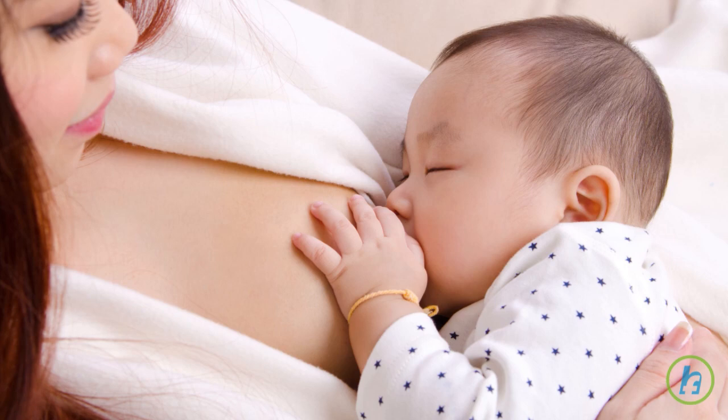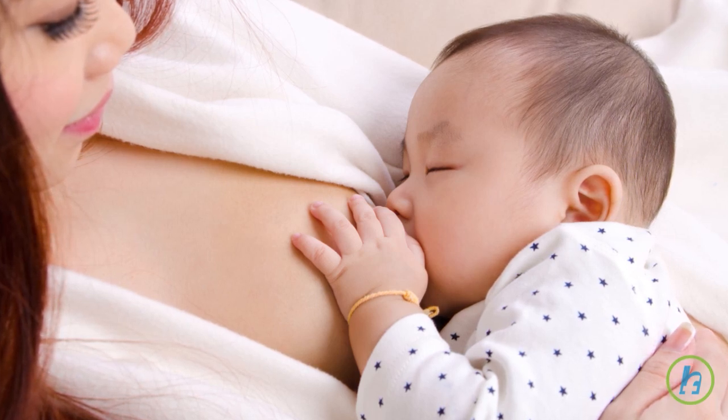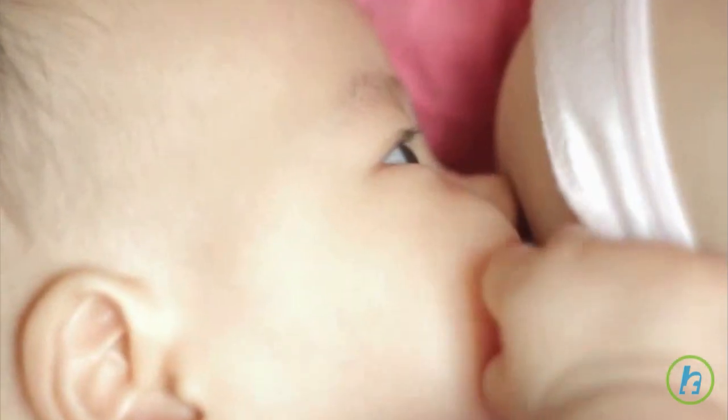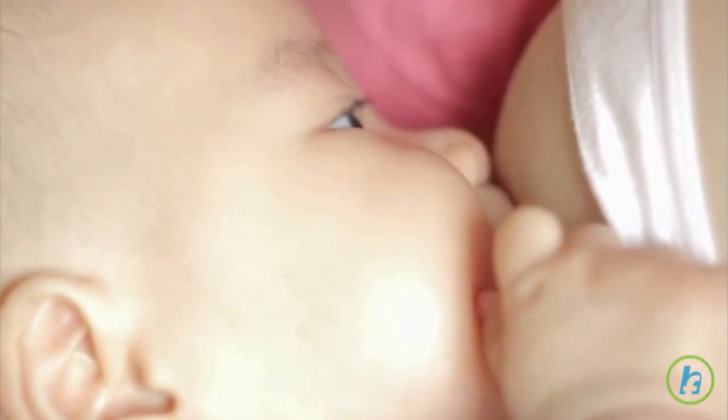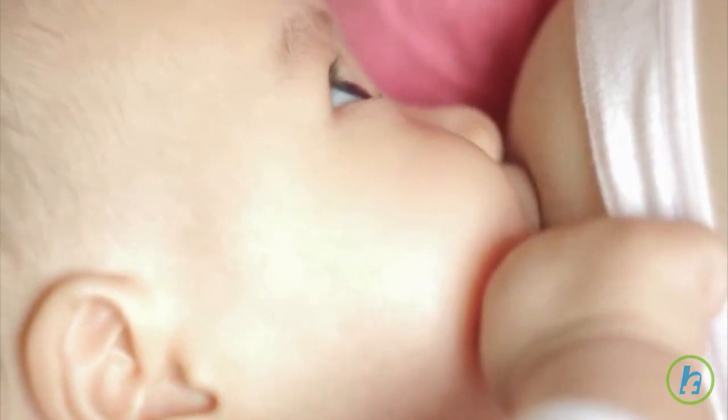The appropriate latch-on position is for the nipple to be placed far in the back of the baby's mouth, almost to where the hard palate meets the soft palate. If a baby sucks only on the tip of the nipple or does not have enough breast tissue in the mouth, it can cause the mother to have sore or cracked nipples.